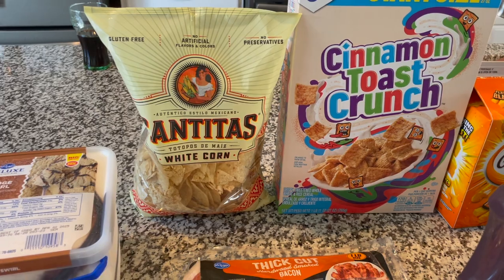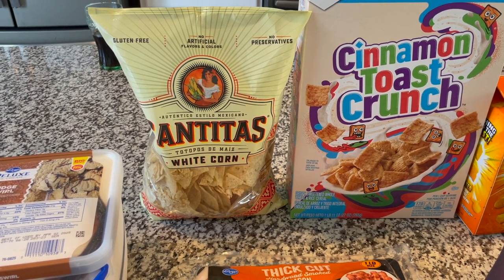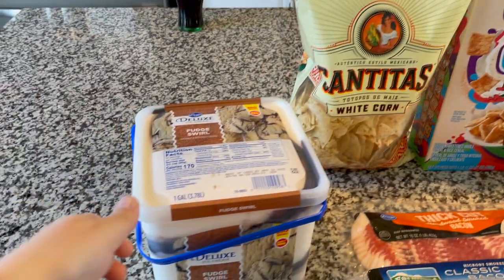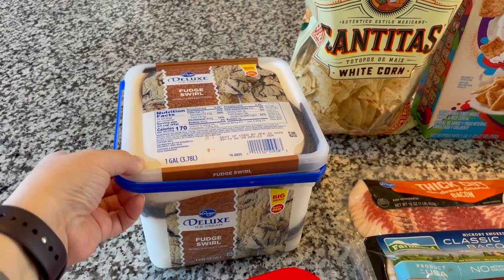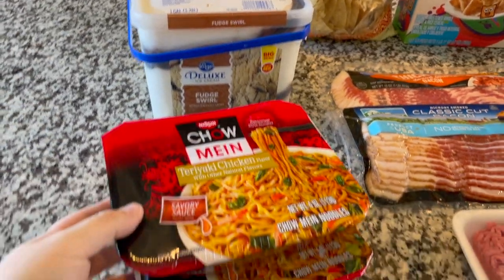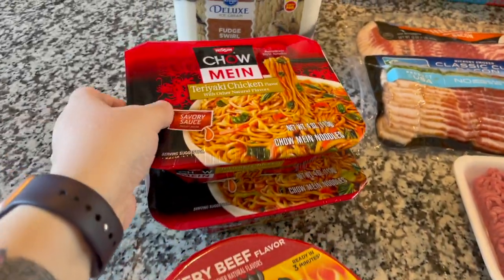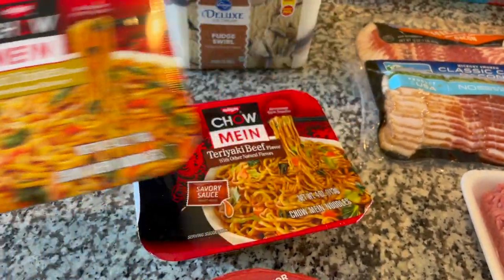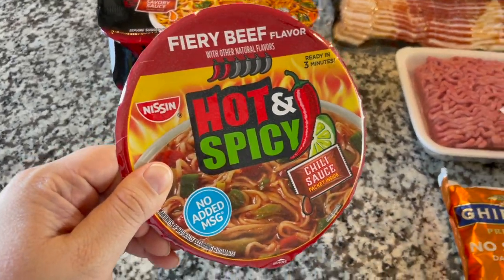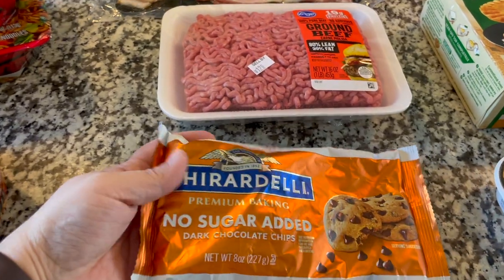A giant-size Cinnamon Toast Crunch — that was Joanna's request for breakfast this week. Some white corn tortilla chips, just because I've been enjoying easy nachos at night, just some chips and cheese as a late-night snack. Some Fudge Swirl Deluxe ice cream, got this for both kids for dessert throughout the week. Mel has been feeling under the weather and requested ramen, so I have some chow mein teriyaki chicken, chow mein teriyaki beef, and some hot and spicy — because nothing clears the sinuses quite like that.